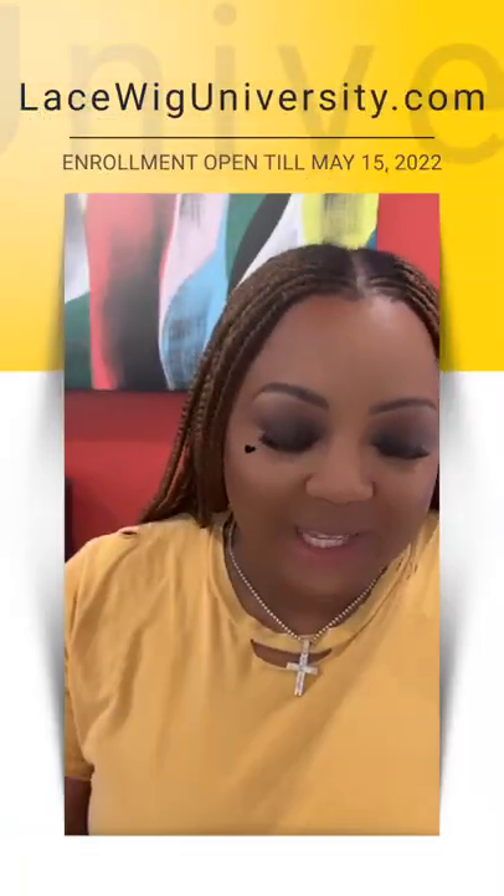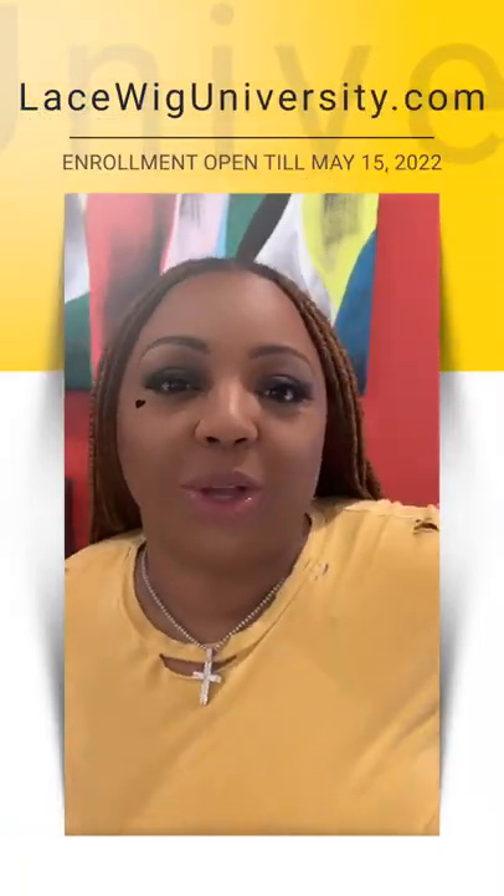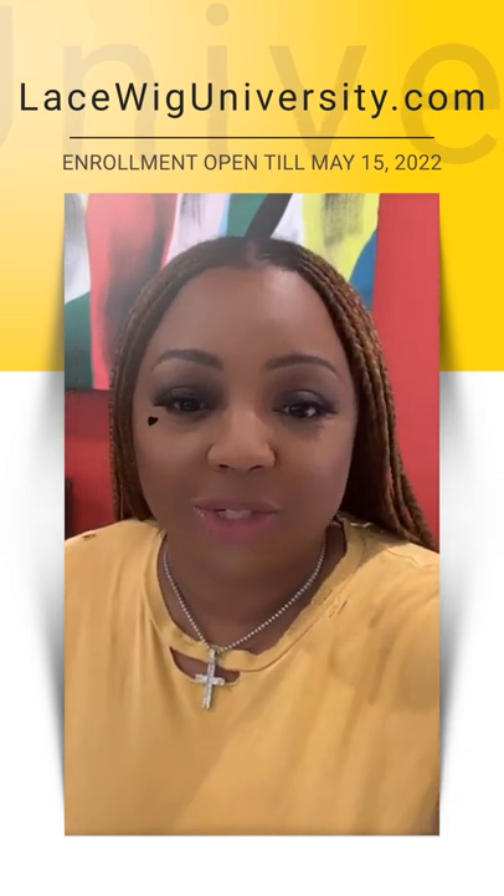It is 5:02 and I'm trying to give everybody a chance to join before I start. There's also a couple of questions I want to answer. Hey Best Day Hair College, I'm glad you guys are on here because I'm going to talk about that thing I just ordered from you guys too.